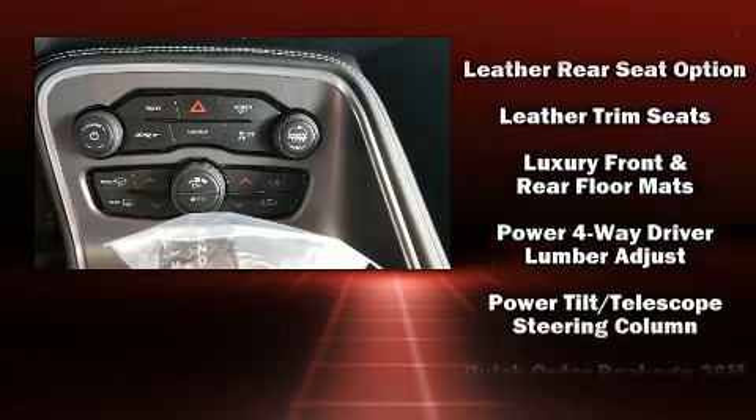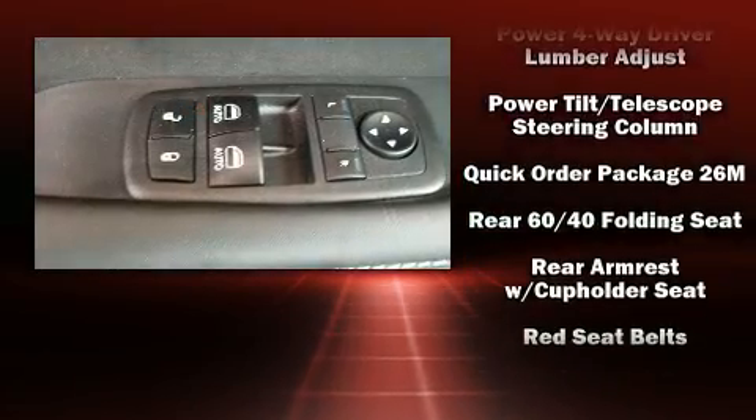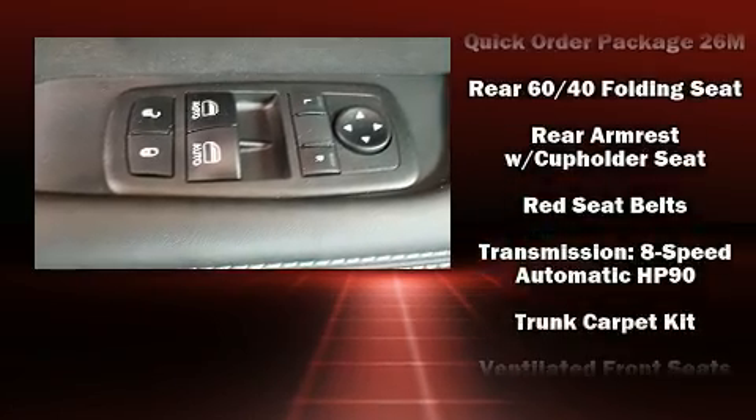An emergency communication system and four-wheel disc brakes with AVS are also included. For added security, Dynamic Stability Control supplements the drivetrain.